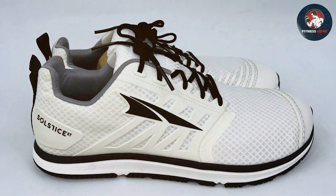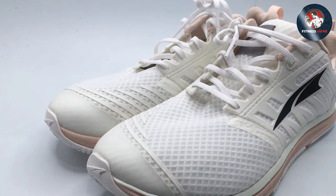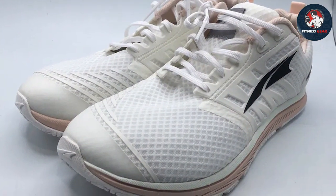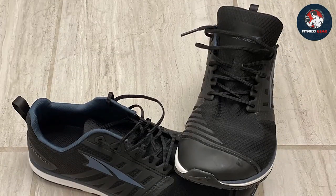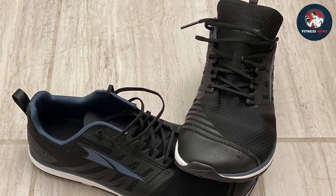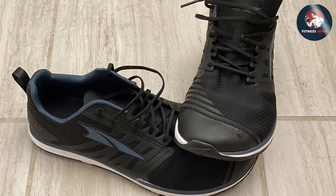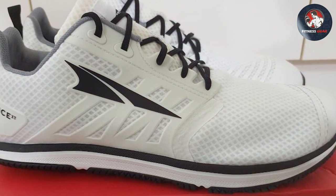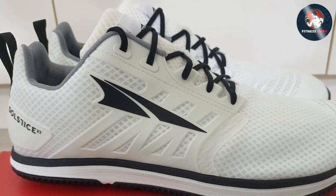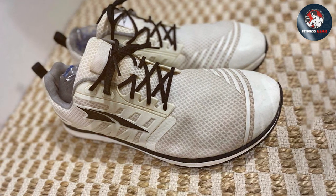The midsole offers responsive cushioning, absorbing shock while providing energy return for a smooth run. The upper is designed with a breathable mesh, keeping your feet cool during longer runs. The outsole, with its strategic lug pattern, ensures reliable traction on roads and varied surfaces. These shoes are not just about performance — the sleek and modern design adds a touch of style to your running gear. In summary, the ALTRA Solstice XT2 is a road-running shoe that caters to those who prioritize a natural and comfortable running experience. ALTRA's commitment to innovation and performance is evident in every aspect of this well-crafted shoe.